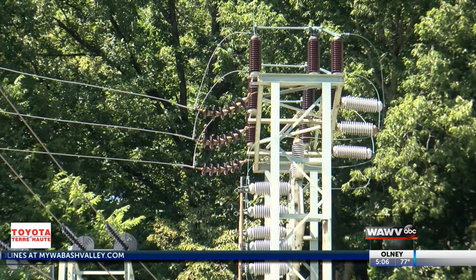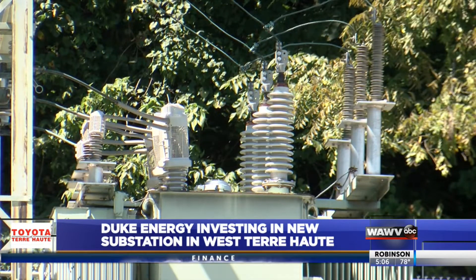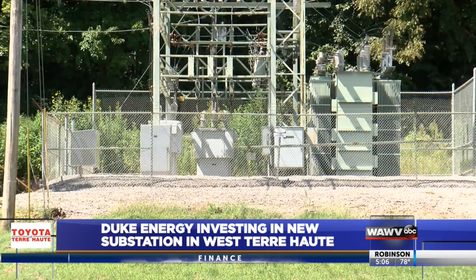A power company is doing a multi-million dollar project it says will improve reliability of its service. Duke Energy is investing two million dollars in a new substation in West Terre Haute. It'll be located near Gannon Road and U.S. 150.